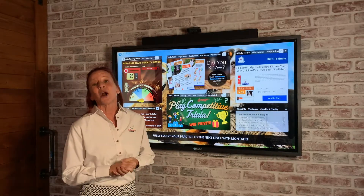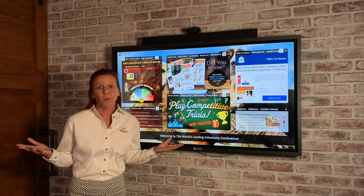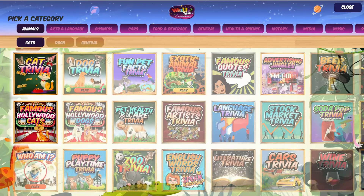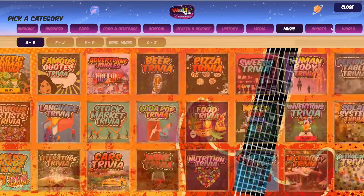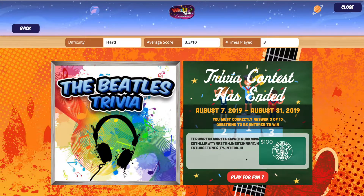Let's go over some of our more popular widgets within Montage. Number one is the trivia. All of our practices are saying how much their clients love playing the trivia games while they're waiting for their appointment.